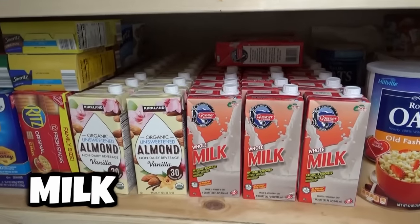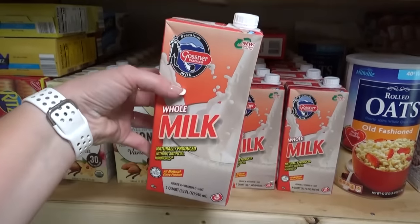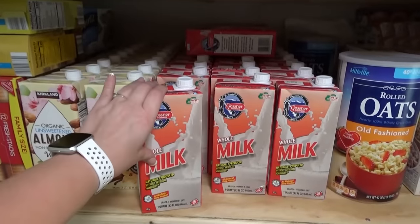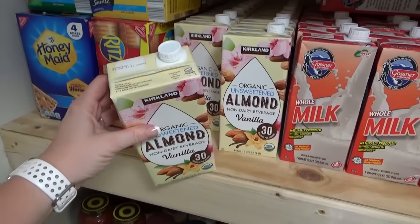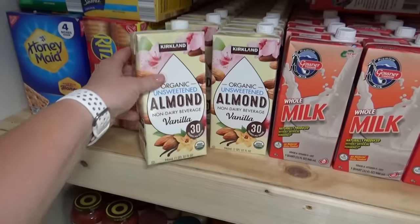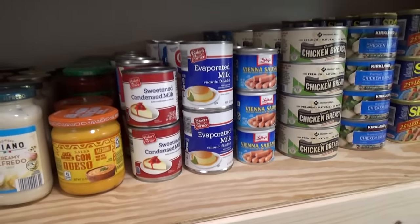Next up is the milk category. I know a lot of people like to keep dry milk on hand, but I'm not a huge fan, so instead I stocked up on shelf-stable boxes of milk from Dollar Tree, which can stay good on the shelf for one year. I also have almond milk that can stay good for a year, plus several cans of evaporated milk and sweetened condensed milk.